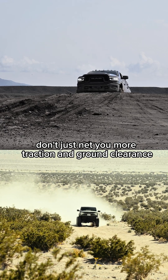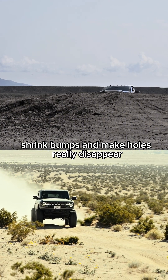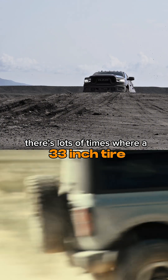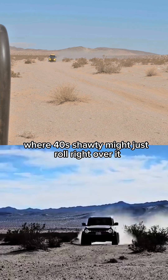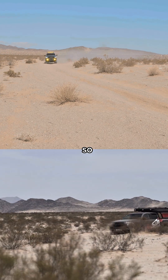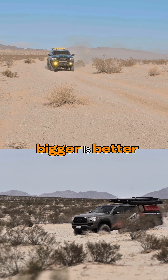Bigger tires don't just net you more traction and ground clearance. They add a little bit more cushion for the pushing, shrink bumps, and make holes really disappear. There's lots of times where a 33-inch tire might disappear into a hole where a 37 might just roll right over it. Additionally, all that extra sidewall is just more cushioned. So really, on a go-fast rig, just like anything else off-road, bigger is better.